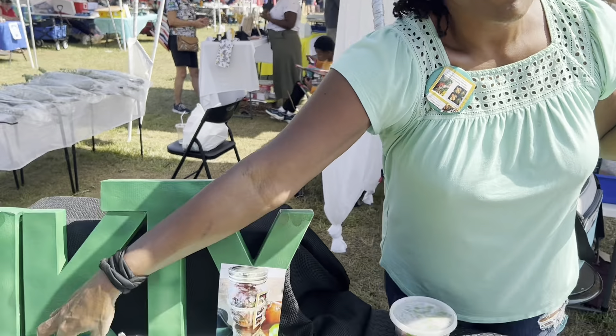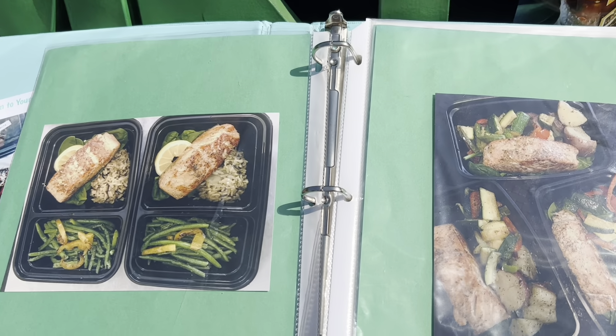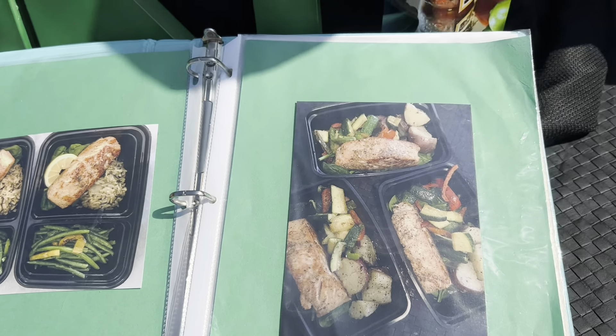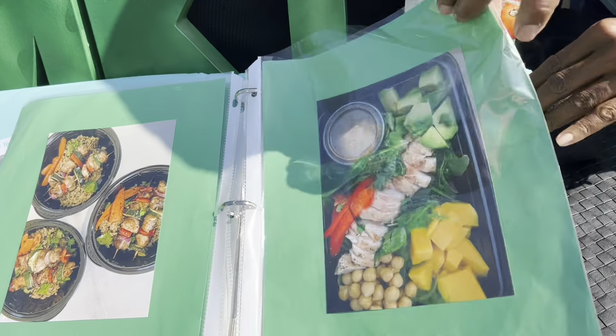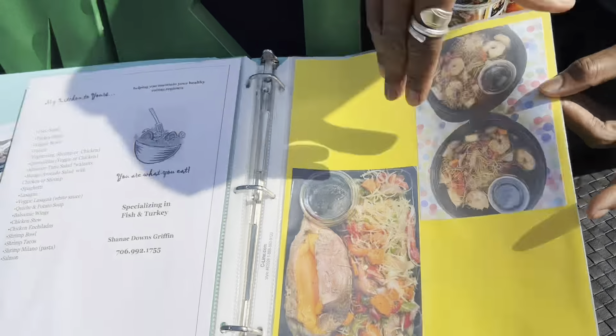I'm Shawnee from My Kitchen to Yours, here at the Midland Market, selling my pico de gallo. I have jalapeño and without jalapeño. I do meal prep — I believe you are what you eat. Clean food. Salmon is my top go-to meal, but I do it all: veggie bowls, taco salad. I just love people taking care of themselves.